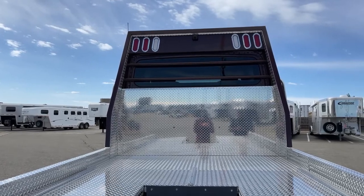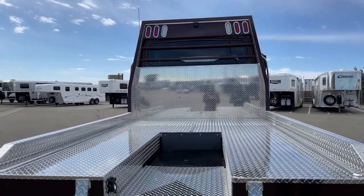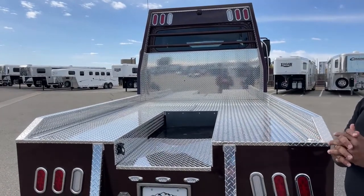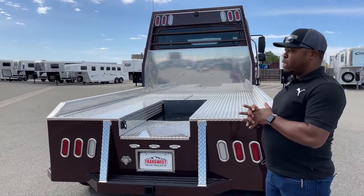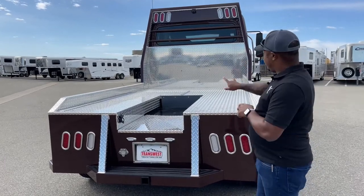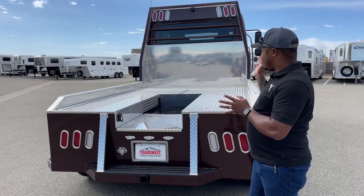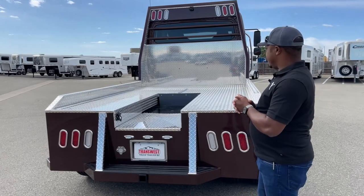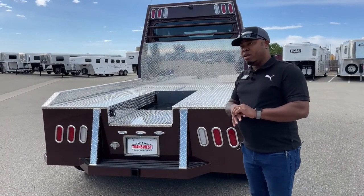This unit comes equipped with a rear camera located right above the headache rack, dead center, giving a wide view of the back area. If you want more storage, our conversion company offers a storage box that can be ordered and shipped directly to you. It's very easy to install — two little holes on the back end of the truck, and you just screw the storage box into the headache rack.